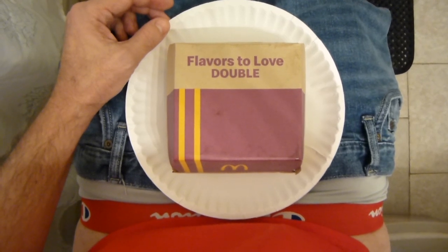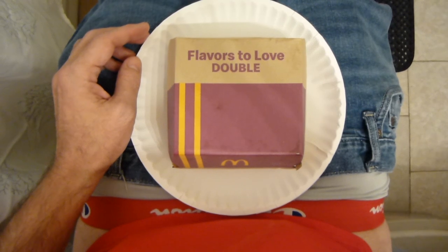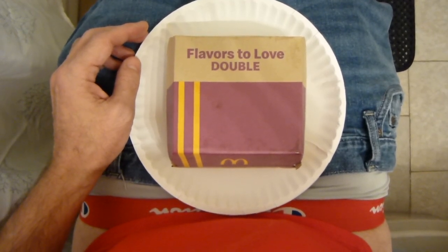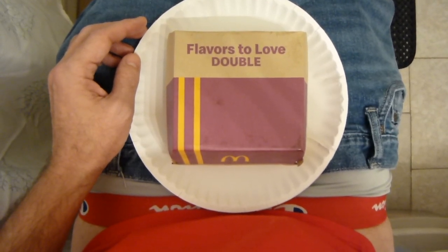Say what you want about the Big Mac, but it is possibly the most ripped off hamburger out there. You name it — all fast food establishments have at least tried their version of the Big Mac.